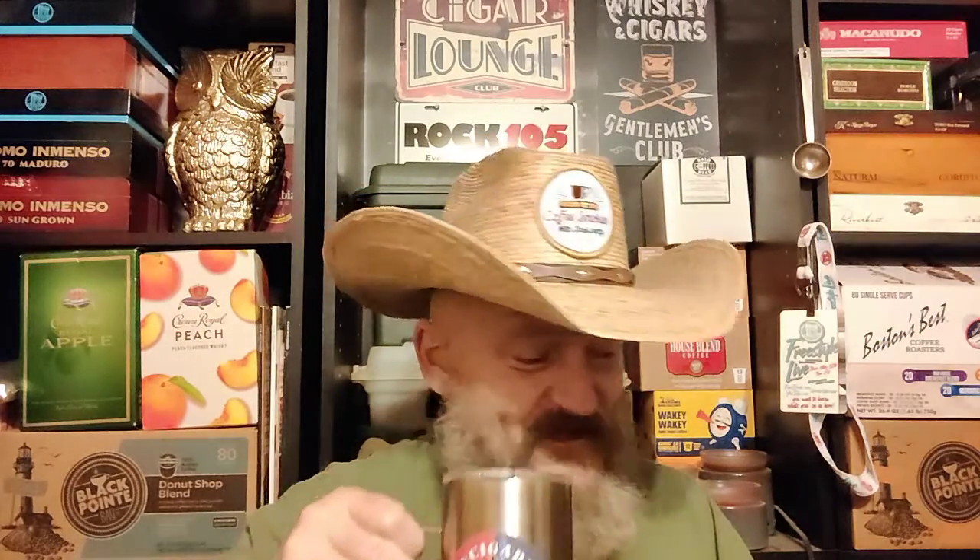The prize pack is coming together slowly for October's contest video. We're working on getting the coffee maker ordered, but we have two of the 12-pack boxes of coffee pods. We're doing the Wakey Wakey and the Smooth Caffeinator by Java Factory. The third box of coffee has yet to be determined.